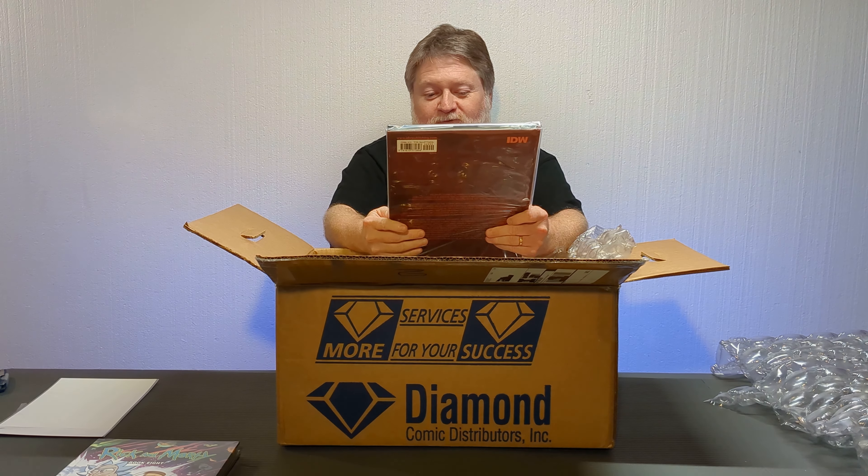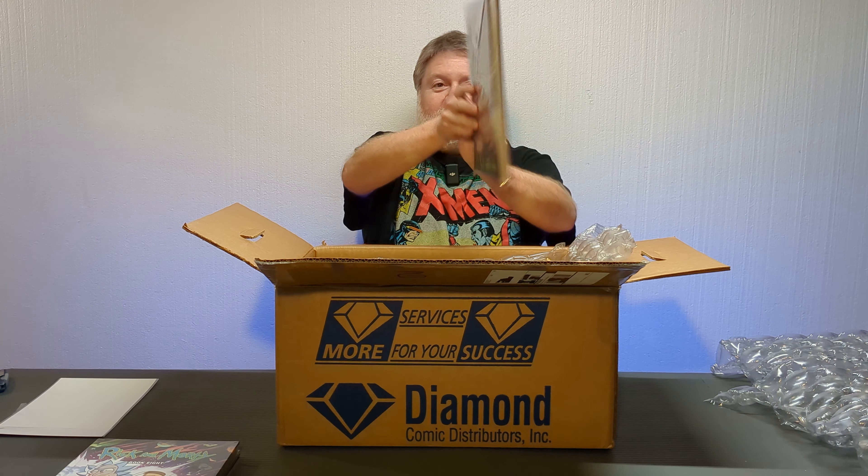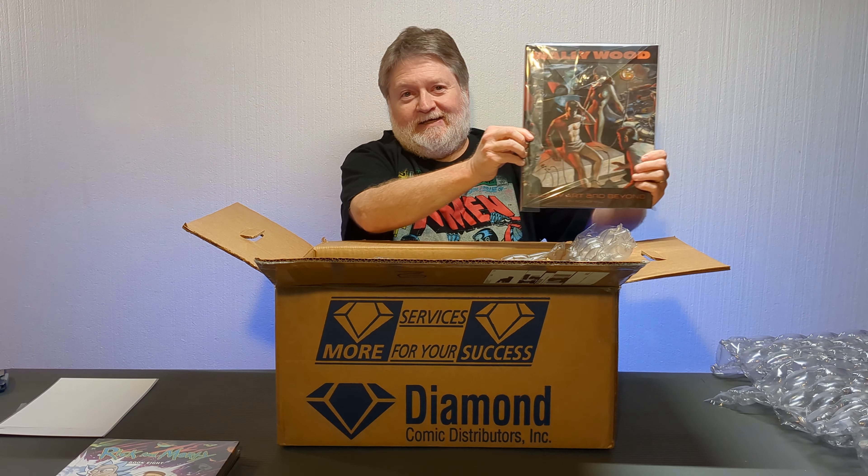And this is Wally Wood Galaxy Art and Beyond, another IDW art book.